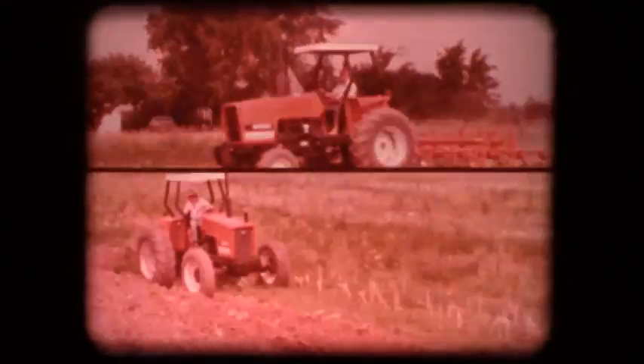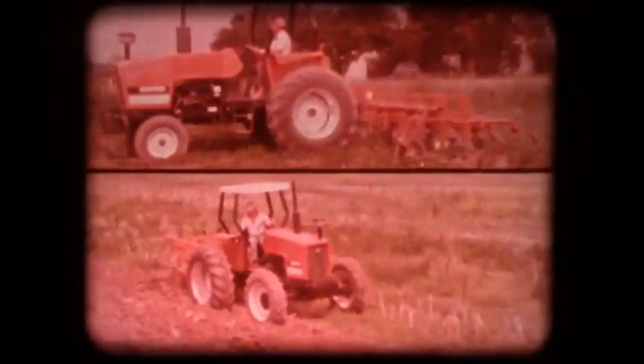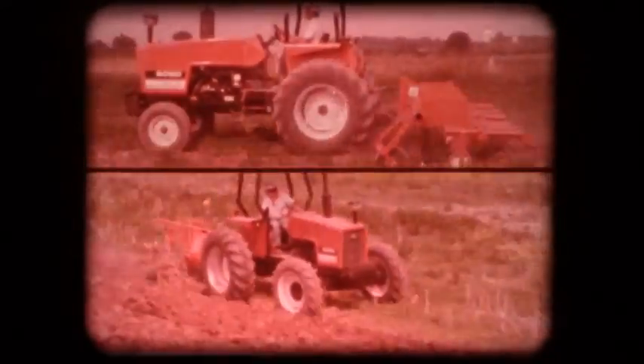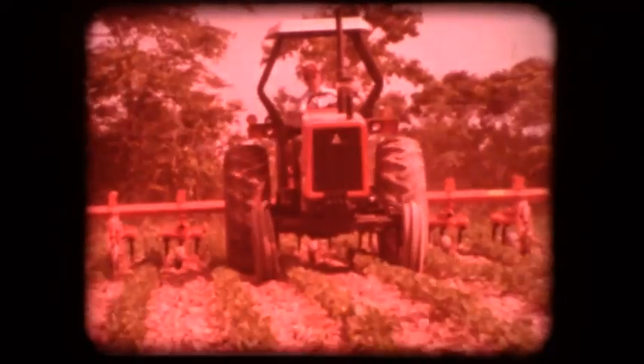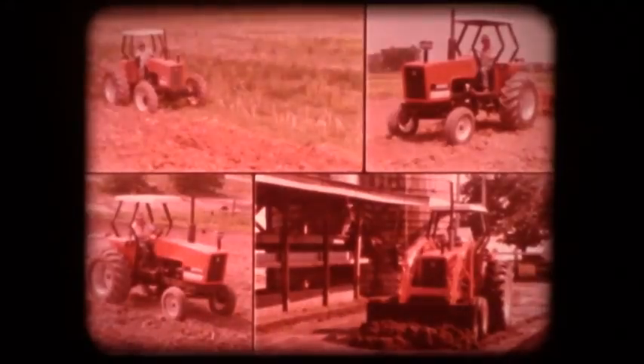At 63 and 83 PTO horsepower with two or four-wheel drive, the 6060 and 6080 will fill your power requirements for all sorts of applications — from cultivating to heavy tillage, loader operation to PTO work. They pay off with excellent performance, economy, and ease of handling.